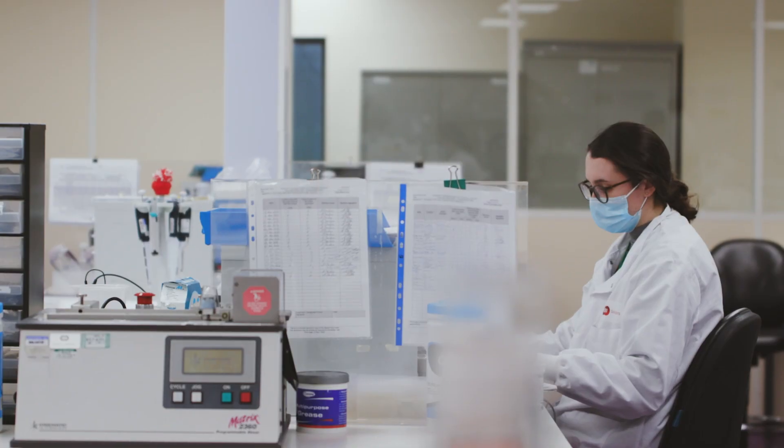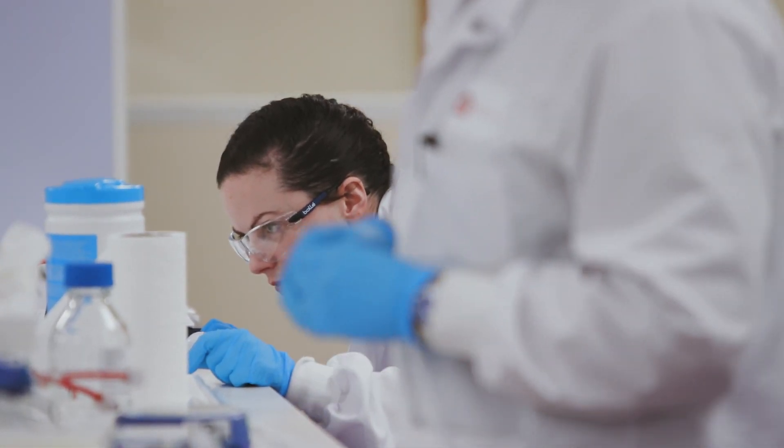Our colloid and conjugate products go into a number of different healthcare applications, so it's really good for the team to be able to see that the products they're making can contribute into an area that affects everybody's lives.